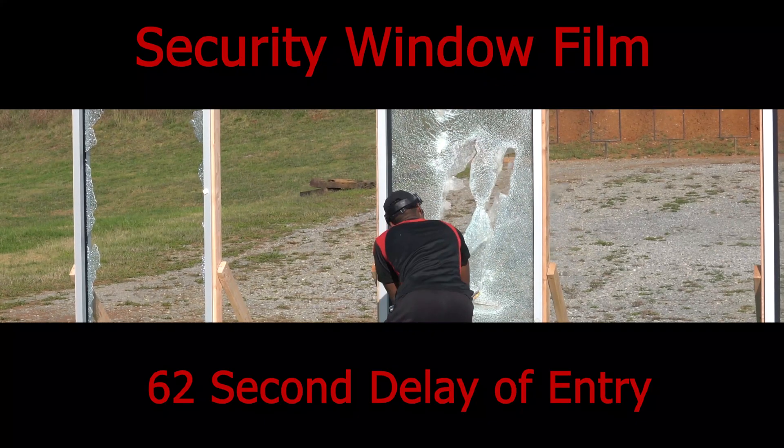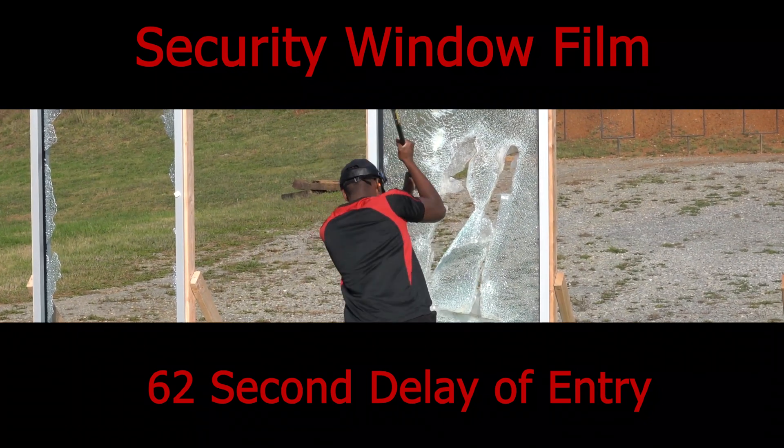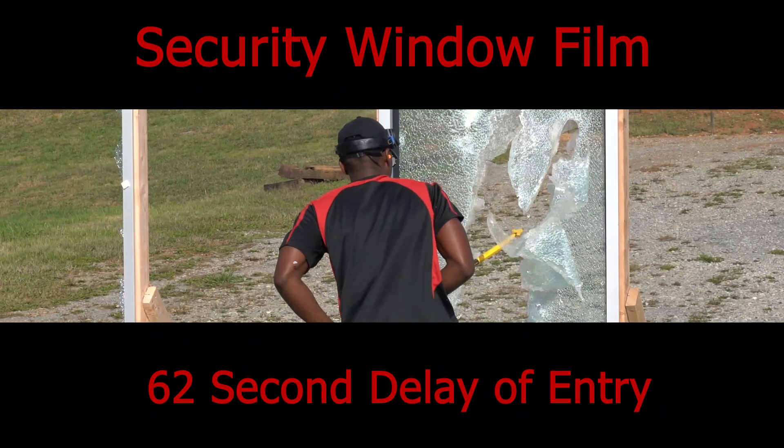Security window film will only slow the attacker, and with enough time and effort, a motivated person will pass through.